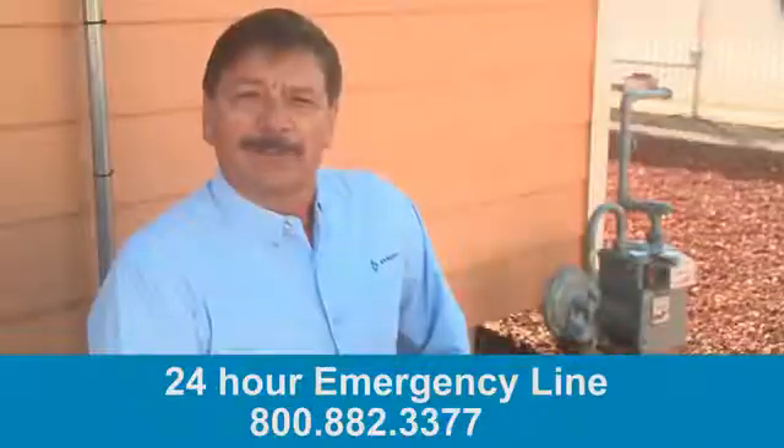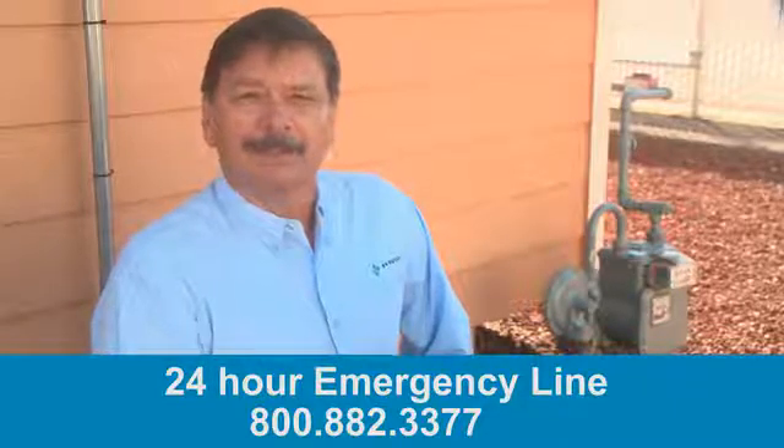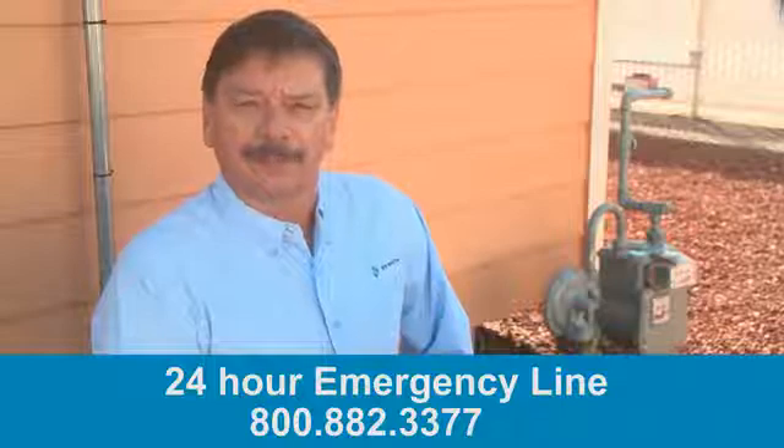For more natural gas safety tips, please visit nwnatural.com. Stay safe, and thank you for taking the time to watch this video.